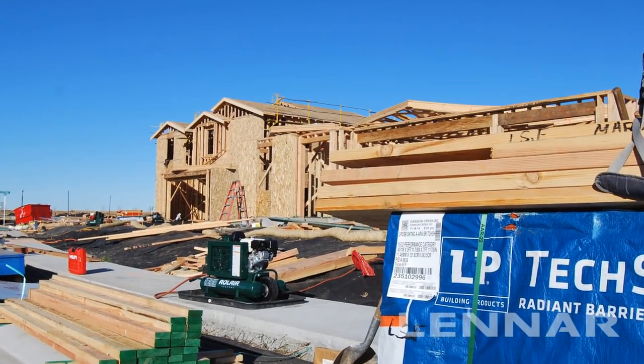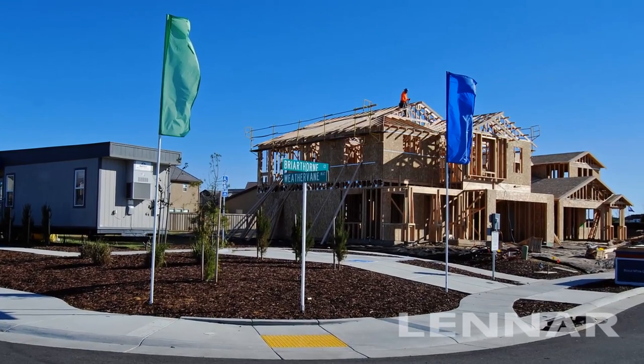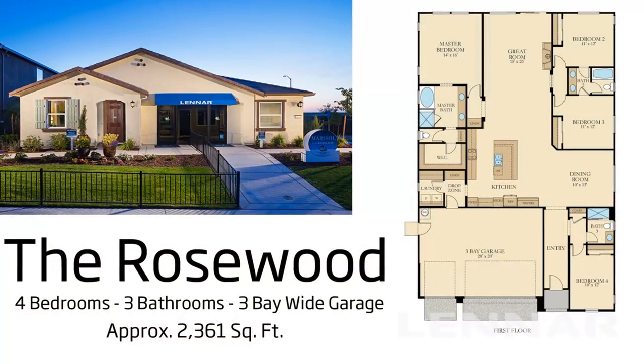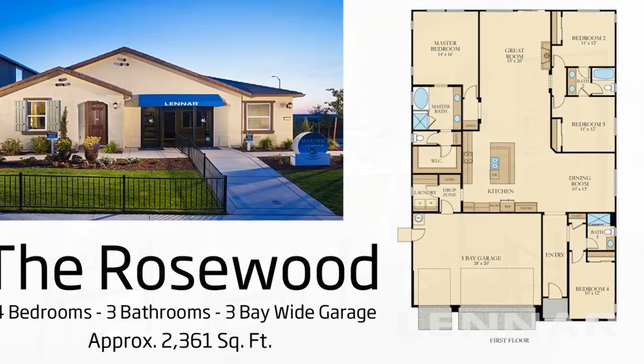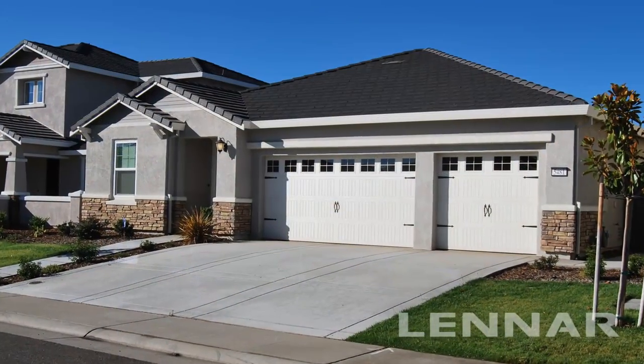Between Marisol and Somerville, Lennar brings you a total of seven of our most popular floor plans at Fittiment Farm. Starting with the roughly 2,300-square-foot single-story Rosewood, featuring one of our most spacious kitchens and a three-bay-wide garage.